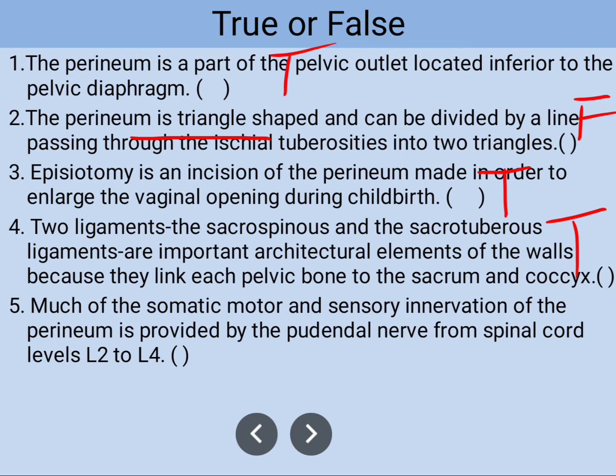Number five: much of the somatic motor and sensory innervation of the perineum is provided by the pudendal nerve from the spinal cord level L2 to L4. This information is false.